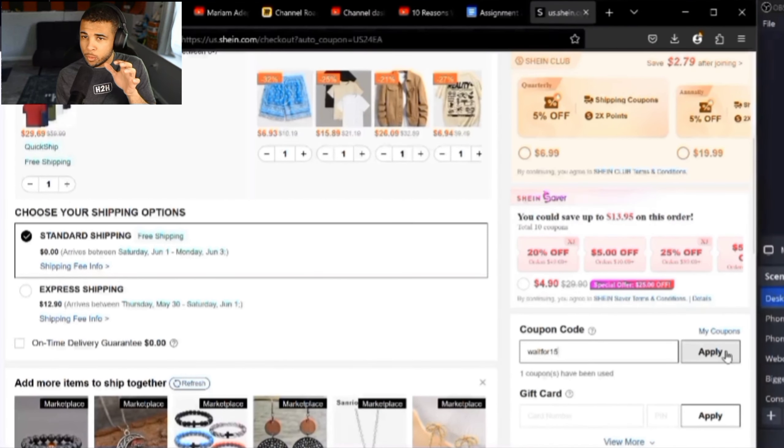For our next code, it's going to be WAGDA0015. As you can see, I redeemed it and it does work — it gives you 15% off. This will expire in July, so definitely use it while you still can. A lot of these codes don't expire for a long time, but I recommend watching my most updated videos by subscribing to the channel.